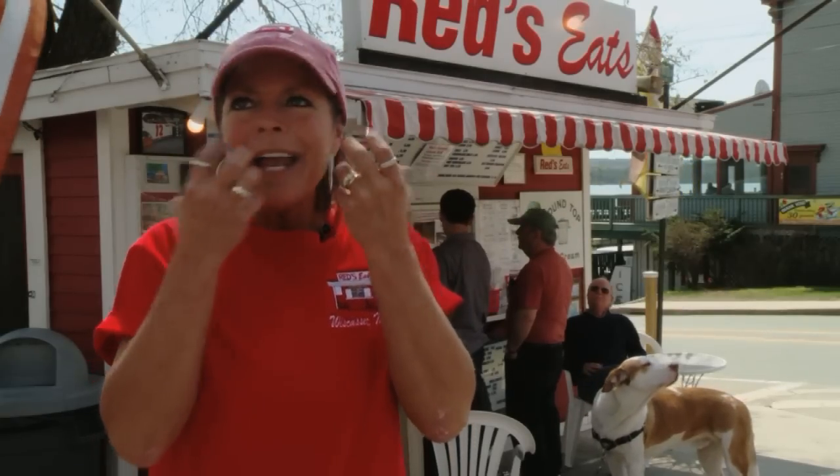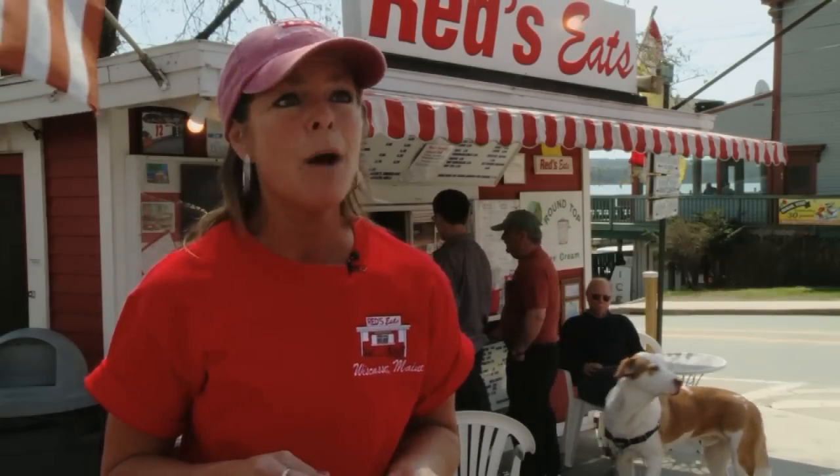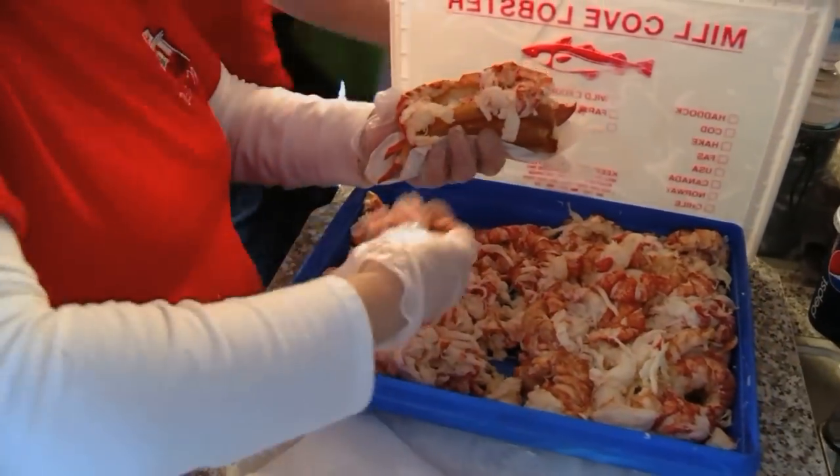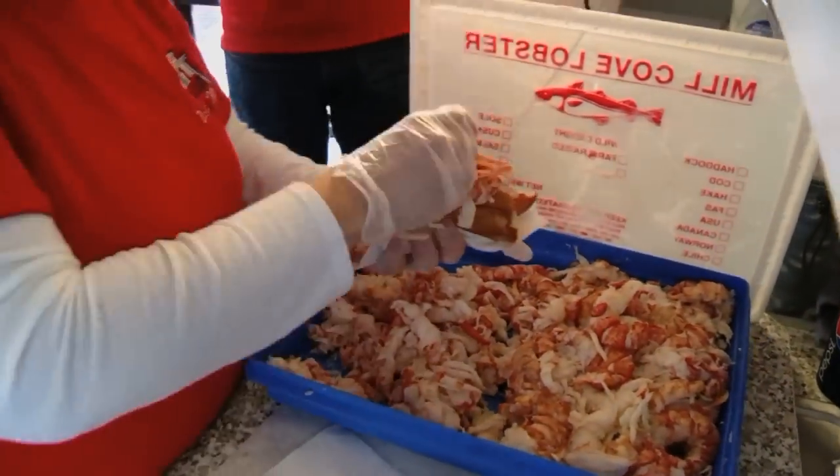They bite into that roll and you can see it on their face — it's an explosion of flavor in their mouth. Red sells so many lobster rolls that they go through a staggering 20,000 pounds of lobster meat every season.